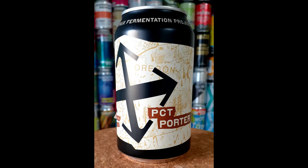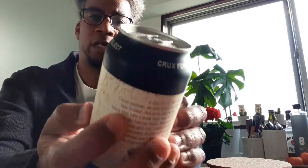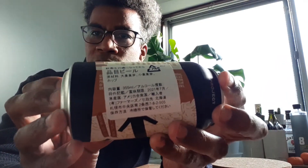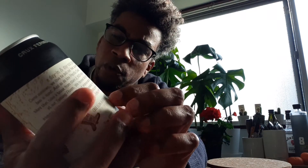So let's see what we've got today — we're going to be drinking Crux Fermentation Project's PCT Porter. As you know, I like to show everybody the can. Looks like we have a sticker problem; in Japan they put stickers on the can and sometimes it covers up what you want to see. This beer is 5.5% alcohol, 30 IBUs, 12 fluid ounce can.